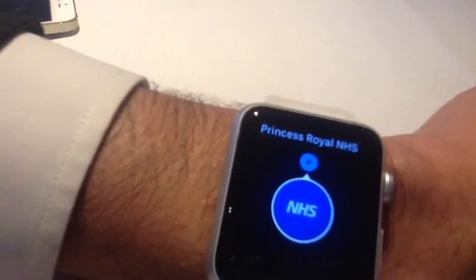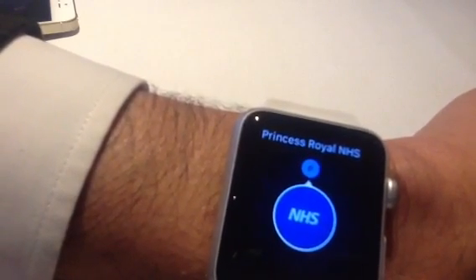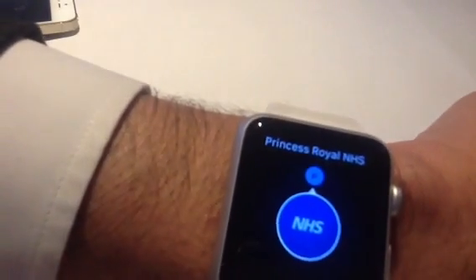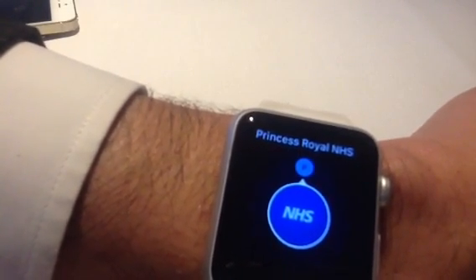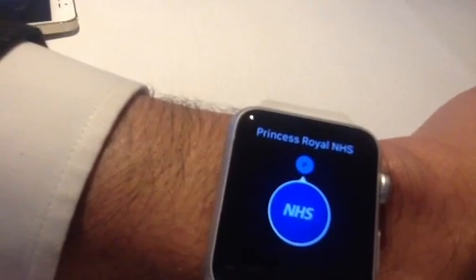If you fall and you feel bad, with the touch of a finger you can start calling your care unit, your hospital, your clinic and basically have conversations with them. If you fall and you don't do anything, it will send your location to the doctor or to the nurse so they can come and collect you. This is part of our fall detection functionality.